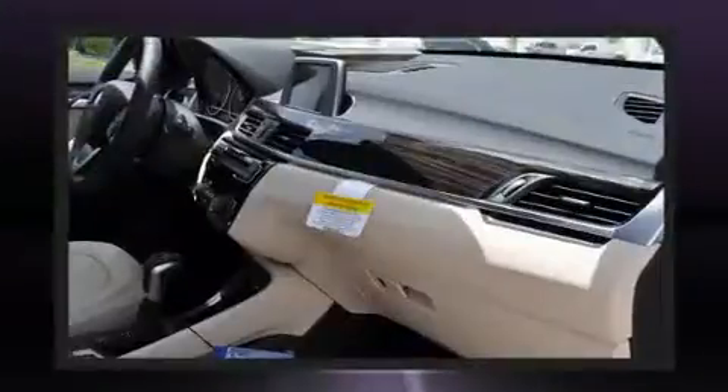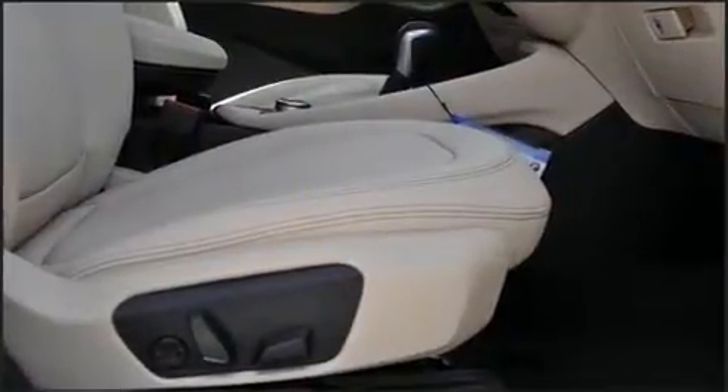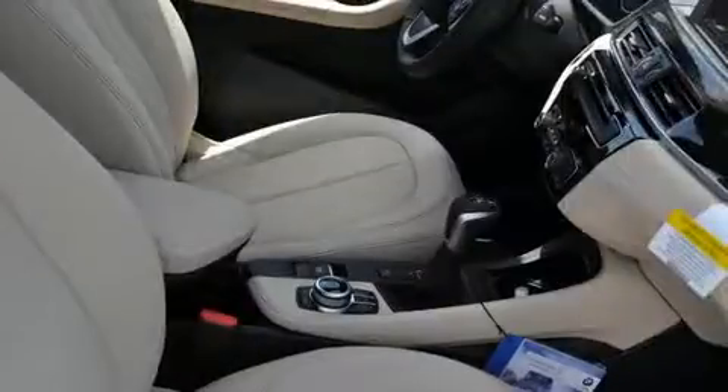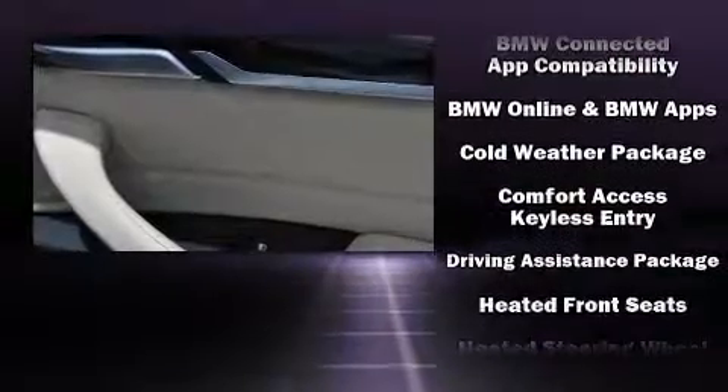Power windows are also included. For drivers who enjoy the natural environment, a power moonroof allows an infusion of fresh air. BMW also prioritized safety and security with features such as dual front impact airbags, head curtain airbags, and traction control.